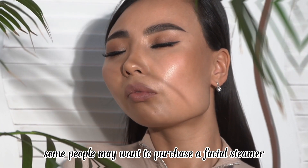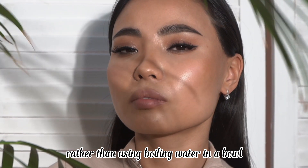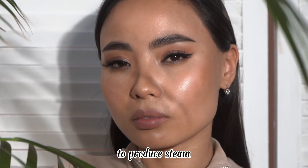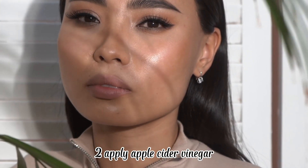Some people may want to purchase a facial steamer rather than using boiling water in a bowl to produce steam. A person should be careful not to scar their skin when using a facial steamer.